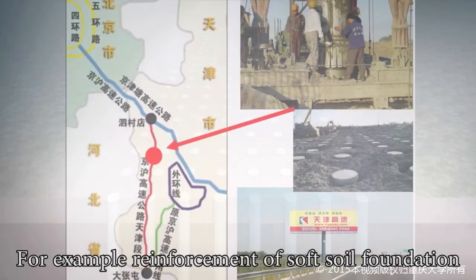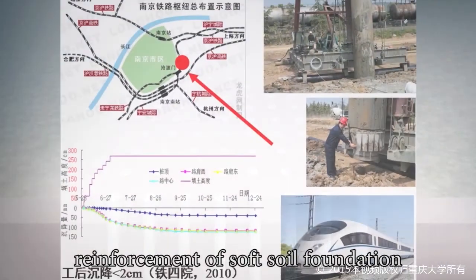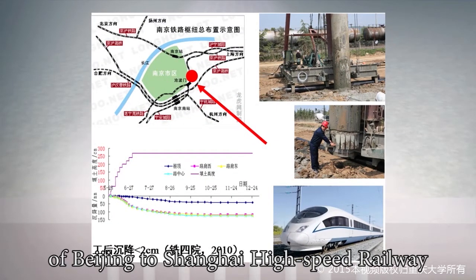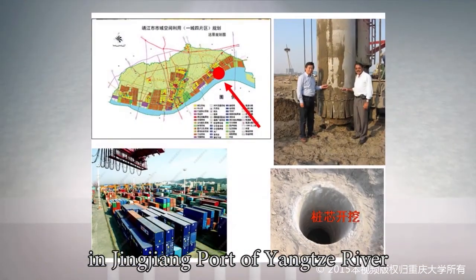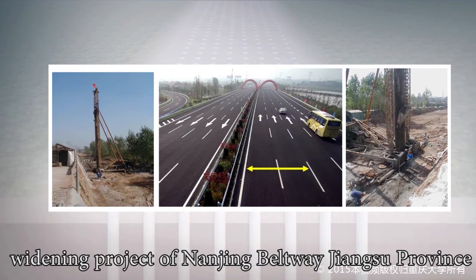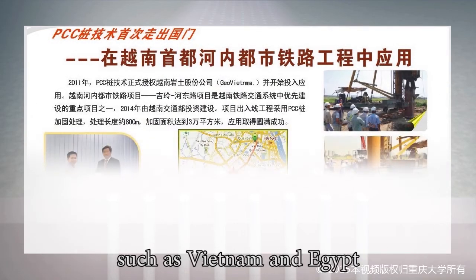Notable applications include: reinforcement of soft soil foundation in the Tianjin part of the Beijing-Shanghai Highway; the connection line of Nanjing South Station of Beijing-Shanghai High Speed Railway; Jingjiang Port of Yangtze River; and the road widening project of Nanjing Beltway, Jiangsu Province. Furthermore, PCC Pile Composite Foundation Technique has been exported to countries such as Vietnam and Egypt.